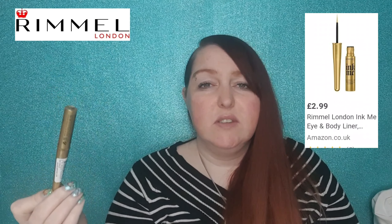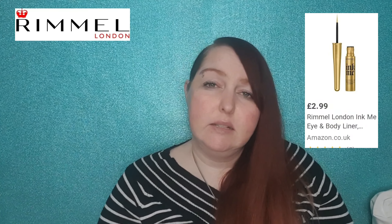I also got this Rimmel Ink Me liquid eyeliner — I actually have this in black and it's amazing. When I looked this up online I couldn't find it in any stores, but it was available on Amazon for £2.99. This is in shade gold. I wear gold eyeliner quite a lot so I'm expecting this to be quite good. I love that applicator brush. I think you'll agree that's stunning, and for a pound that is a total bargain.